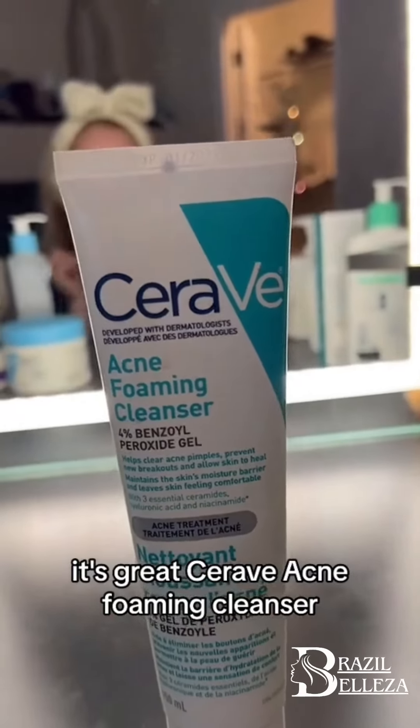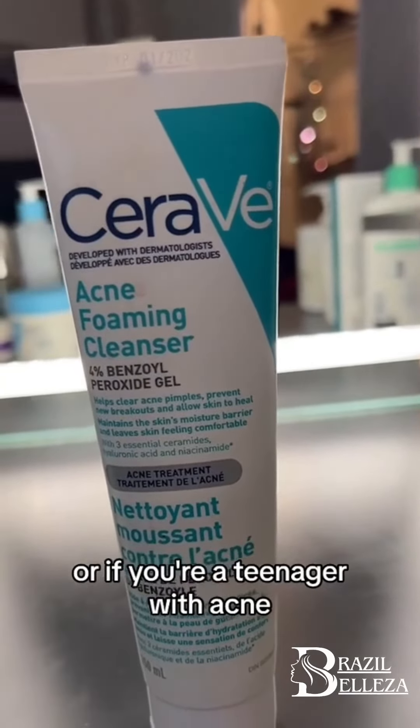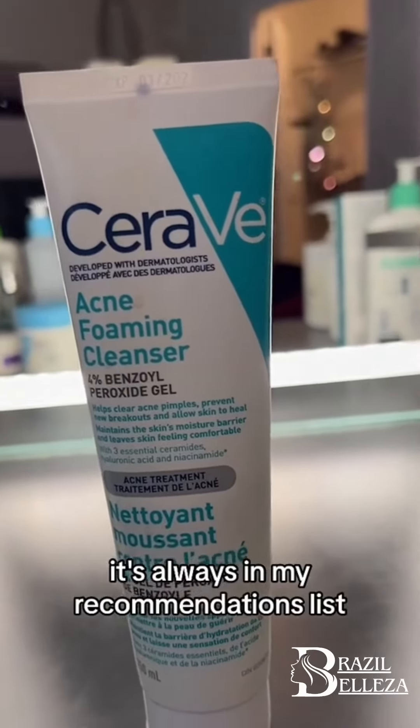CeraVe Acne Foaming Cleanser. If you have back acne, or if you're a teenager with acne, or you have hormonal acne, I always recommend this one. It's always in my recommendations list, so 5 out of 5.